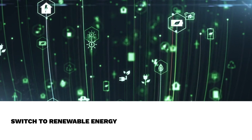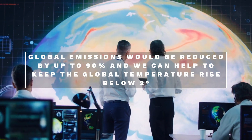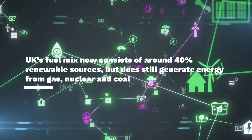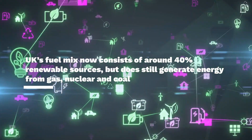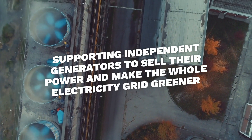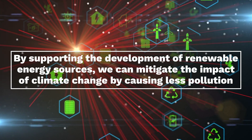Fifth and last way is switch to renewable energy. If every country in the world transitioned to renewable energy, global emissions would be reduced by up to 90% and we can help to keep the global temperature rise below 2 degrees. The UK's fuel mix now consists of around 37.9% renewable sources, but does still generate energy from gas, nuclear and coal. Supporting independent generators to sell their power and make the whole electricity grid greener. By supporting the development of renewable energy sources, we can mitigate the impact of climate change by causing less pollution and carbon emissions.